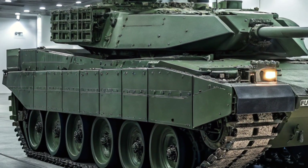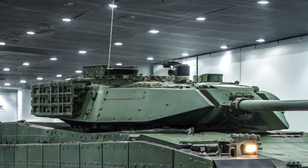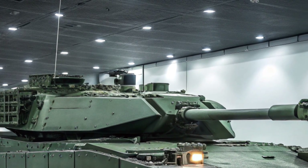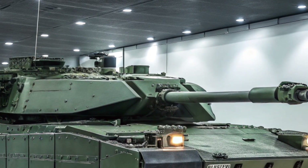The commander and gunner both have independent sights for maximum effectiveness. Another major improvement is in crew safety — the Leopard 2A8 features enhanced mine and IED protection, along with a redesigned interior layout to reduce the impact of explosions. Everything about this tank is focused on survivability in modern high-threat environments.